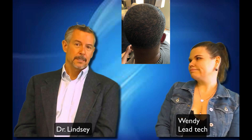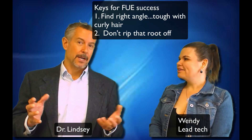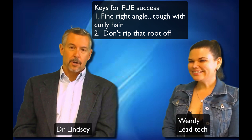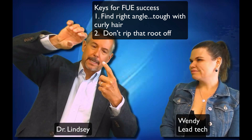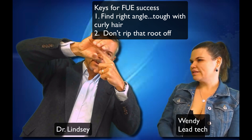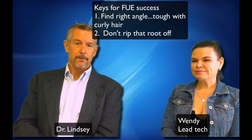That's very natural — there's no scars. FUE is certainly a reasonable option for a fellow like this with resilient hair who really wears a short haircut and doesn't want to take a chance with a linear scar. The really key thing is you've got to find the right angle. If you can find that and get the hair out without transecting it, it works great. It's hard to find that right angle because with an FUE punch you're coming in over top of a hair, and if the hair is curly, it's like trying to find the right angle over a corkscrew.